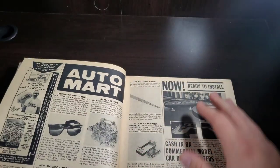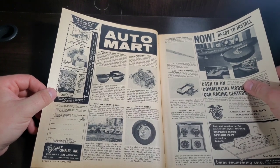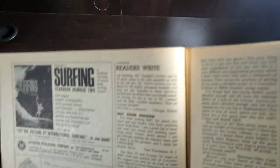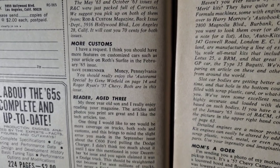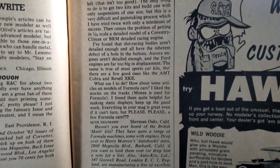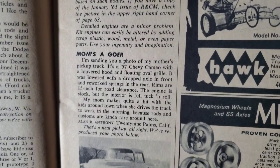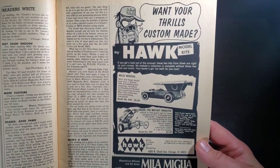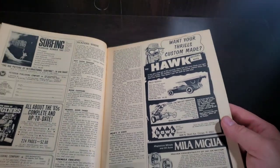Catch up on that continued section. Auto Mart — brand new Quadrajet carburetor. A car news. Here's the continued part of the readers' rights. And we've got an ad here for Hawk. We've got the Wild Woody for a dollar, or the Digger, the Way Out Dragster for a dollar. Nice little ad there.